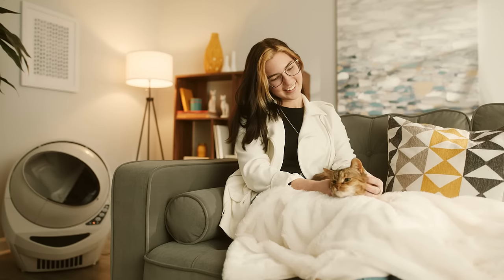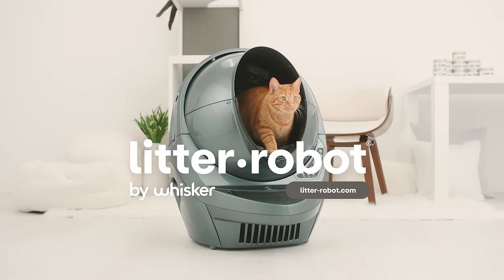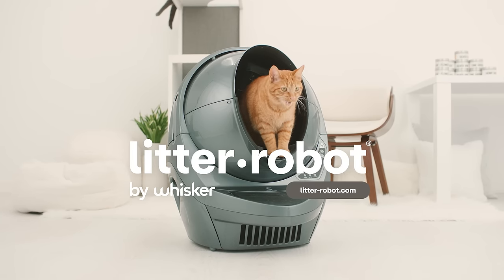Litter-Robot, the official litter box of over 600,000 happy cat parents. Order today!